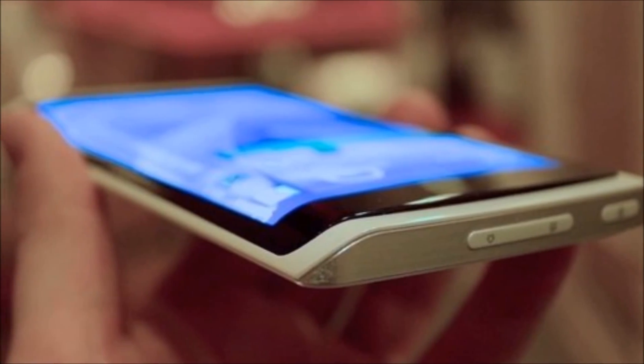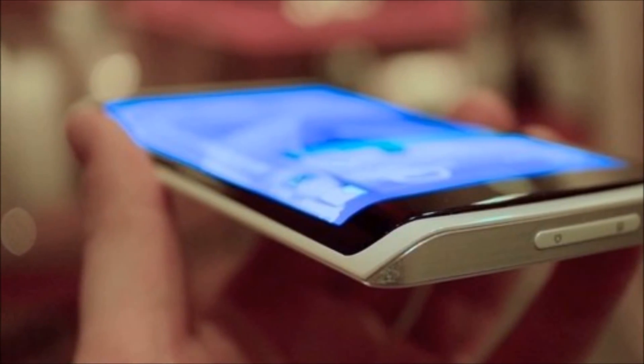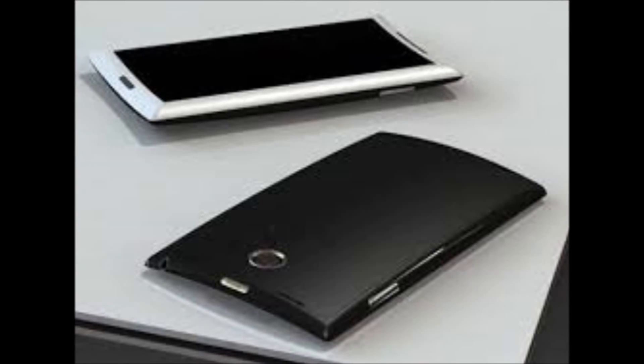LG has touted this curved screen technology at various points, such as CES last year and in May, along with a curved 55-inch OLED TV that they already released. It's been a busy time for LG — the company has just released its flagship G2 smartphone, and Google plans to launch an LG-built Nexus 5 in the next several weeks.